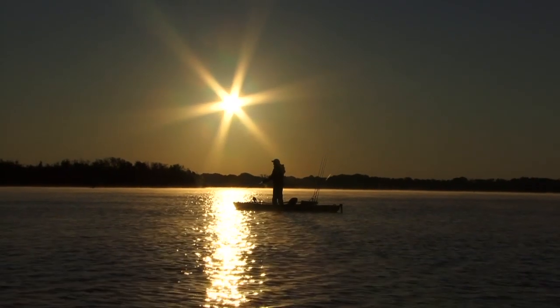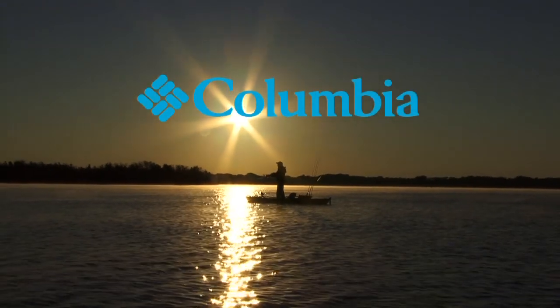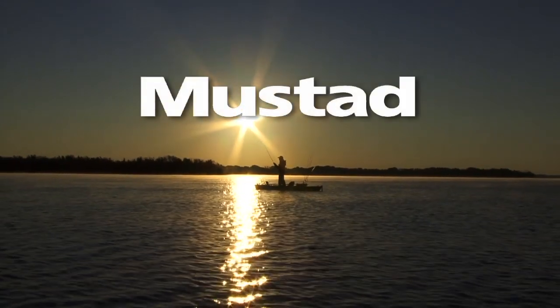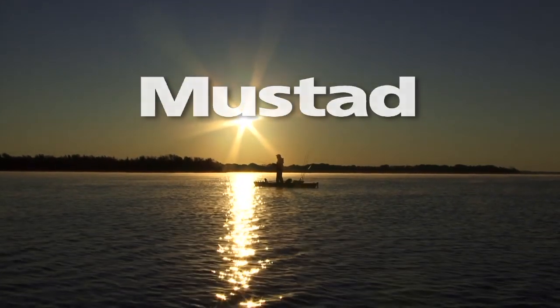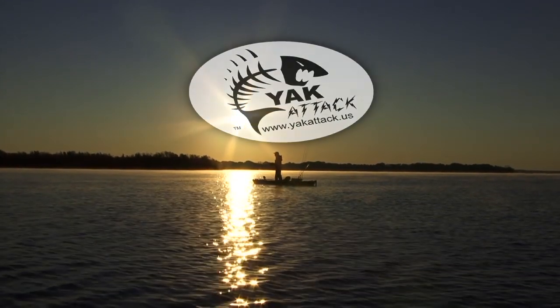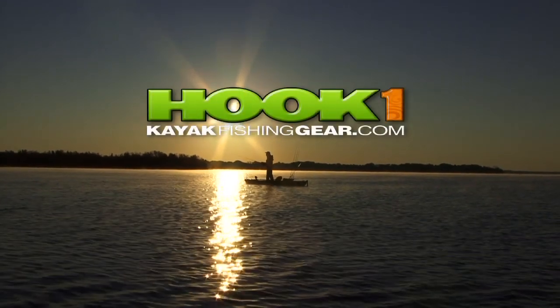Not Right Kayak Fishing is brought to you in part by Columbia, trying stuff since 1938. Mustad — haul in a record, haul off the cash, register at mustadfishing.com. Yak Attack — create the ultimate fishing machine with Yak Attack accessories. And Hook One — everything you need to get out there and hook one.